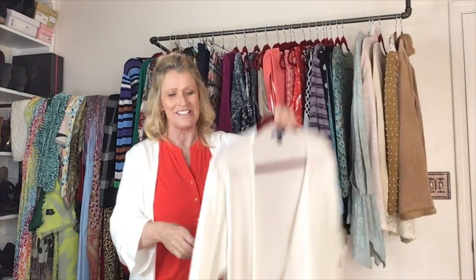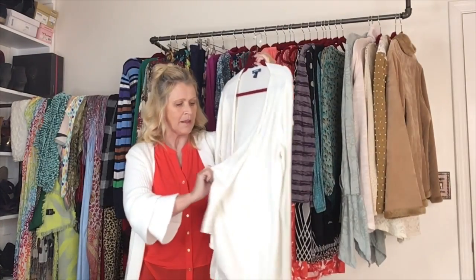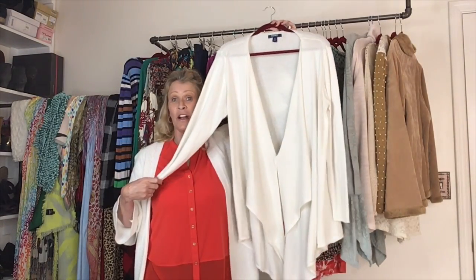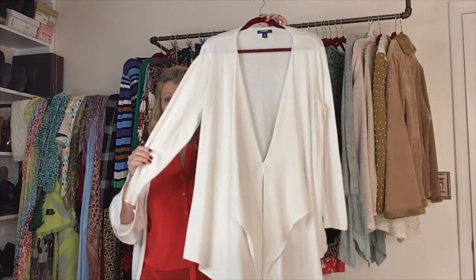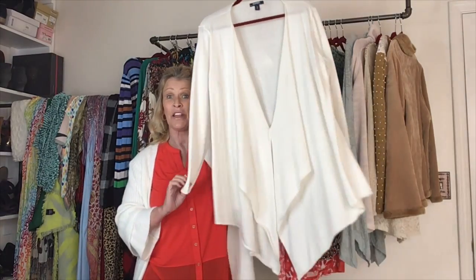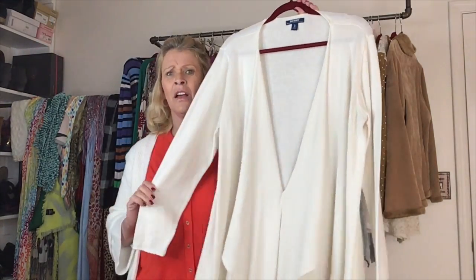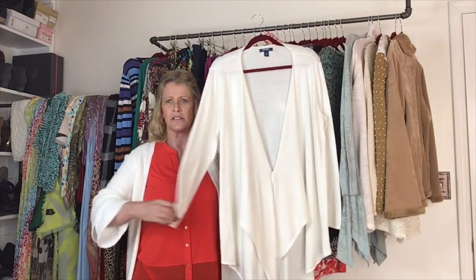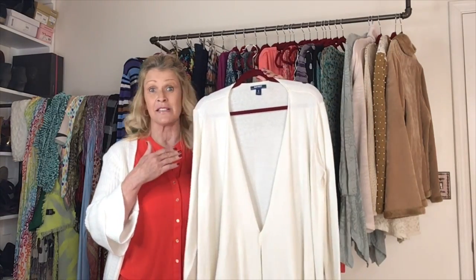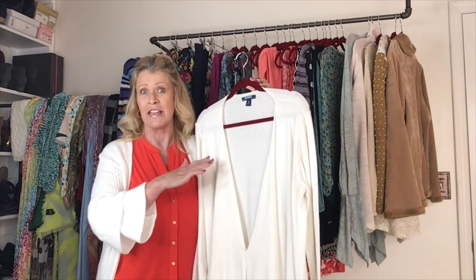The next cardigan is Old Navy. Whoever had this cardigan actually put a safety pin in it — this is an open front cardigan and I just need to take that safety pin out. They did a good job of pinning it. It does have the asymmetrical hemline, shorter in the back than the front. This one is a size extra large by Old Navy in a cream color — maybe not stark white. Old Navy does pretty good in my closet, and I always like to pick up larger sizes.